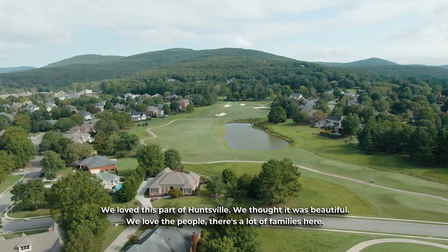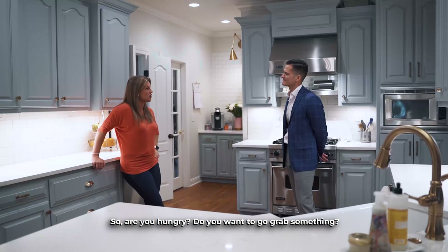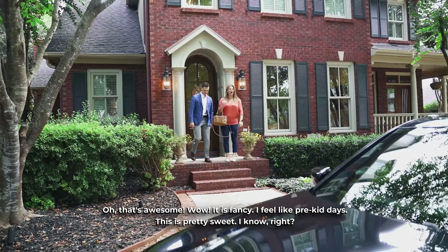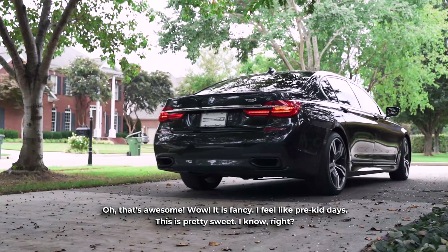Because of the golf course there's just so much beautiful landscaping and you've got a lot of rolling hills. Let's go to Chick-fil-A. Hey, let's do it. Check out this ride. Oh, that's awesome. Wow, it is fancy. I feel like pre-kid days. This is pretty sweet.